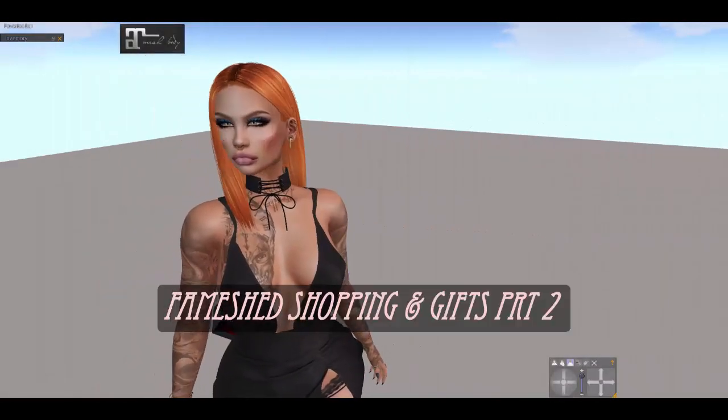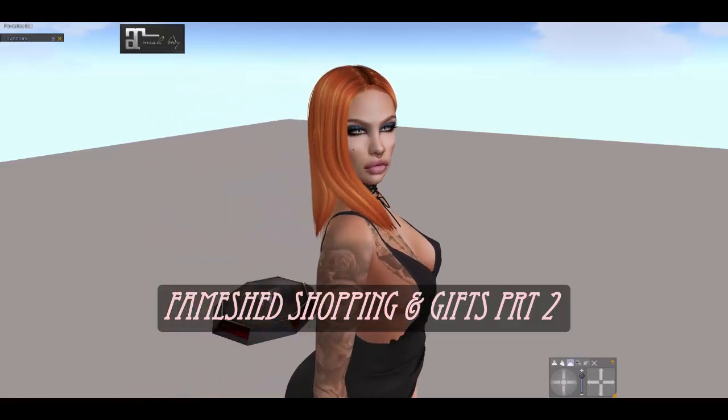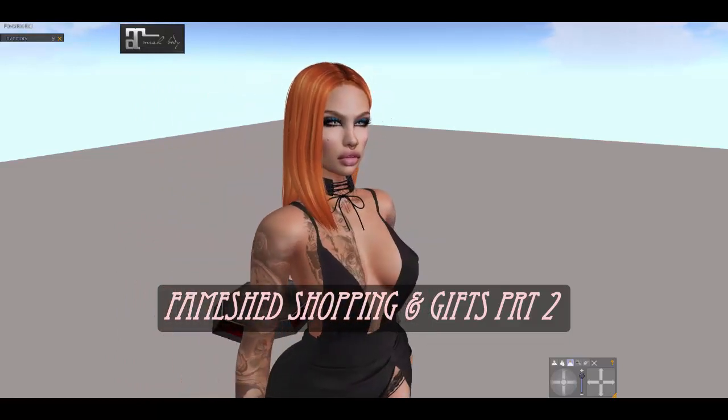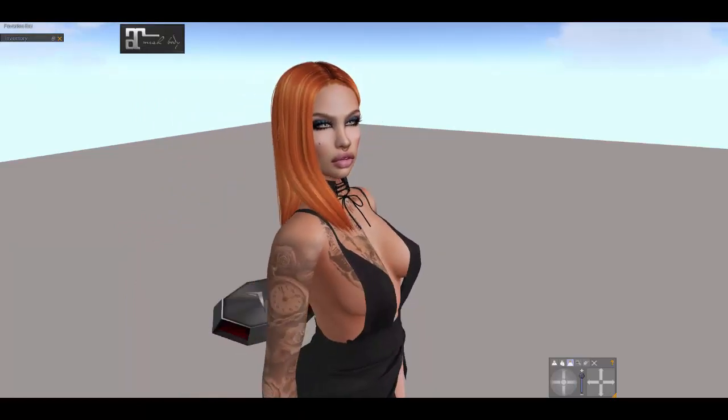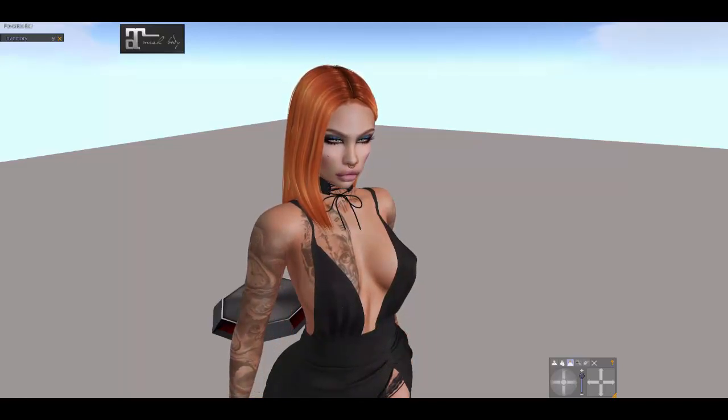Good morning everyone. I am Katharina and welcome back to my channel. Today I'm filming part 2 of yesterday's film called Fame Shed, Shopping and Gifts.